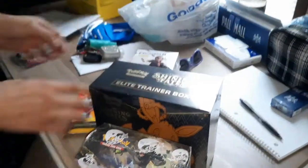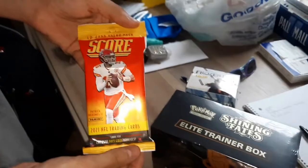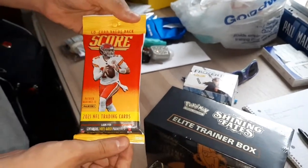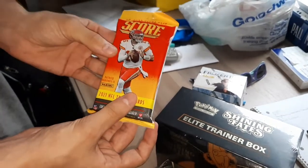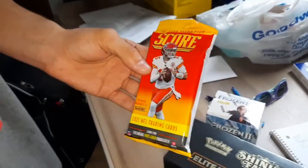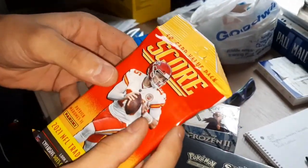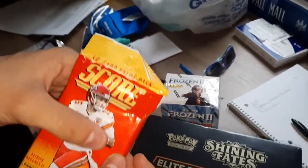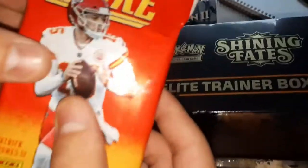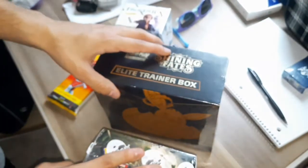So this was Vivid Voltage booster box and Shining Fates ETB, which is nice. This was what I was most excited about — Score football. I know Score is having a rough year and they're reprinting a lot of stuff, but this is my first pack of football of the year. We haven't been able to find anything in stores near us for a reasonable price. I can almost see through the pack — we got a New York something! Let me see if I can get close with the camera. There's a little NY you can see through the card.